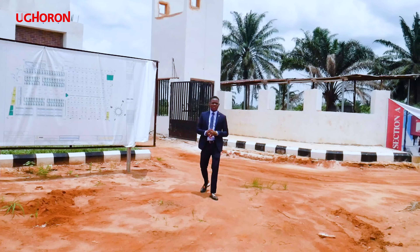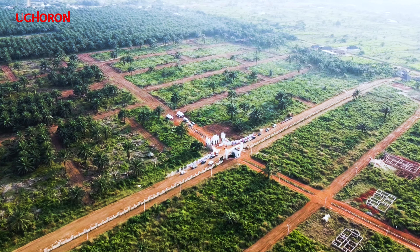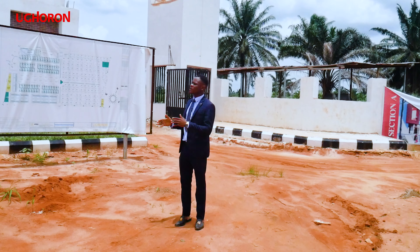Good day prospective investors. We are right here at Air Villa. It's important to know that this is an estate with comfort and luxury.